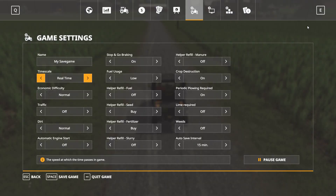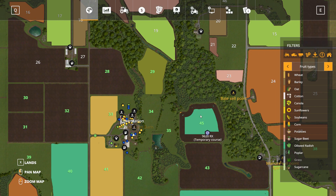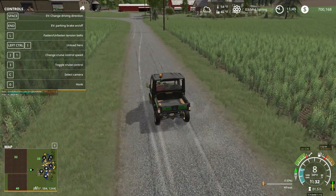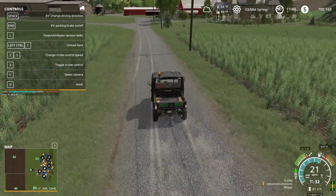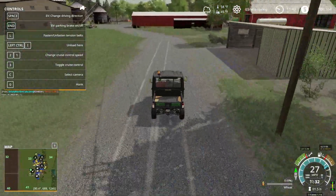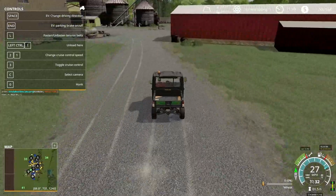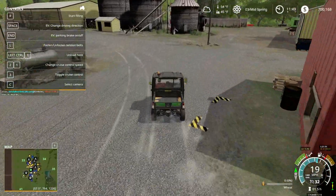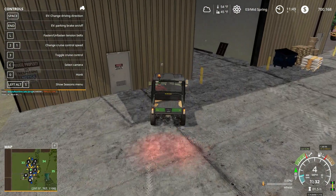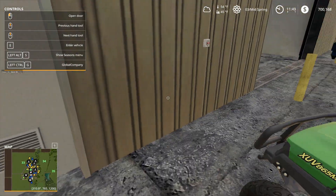I'd much rather have field number 26 and be able to connect it to those other three fields, versus holding onto some of the fields we have further out — maybe sell those if we can get field 26. I don't think he'll be willing to sell this season, and that's okay. I told him if he needs any help — cultivating, plowing, or even seeding — I'd front the labor if he buys the seeds.